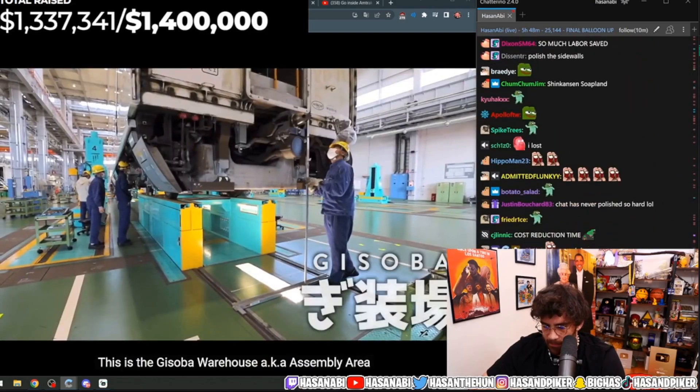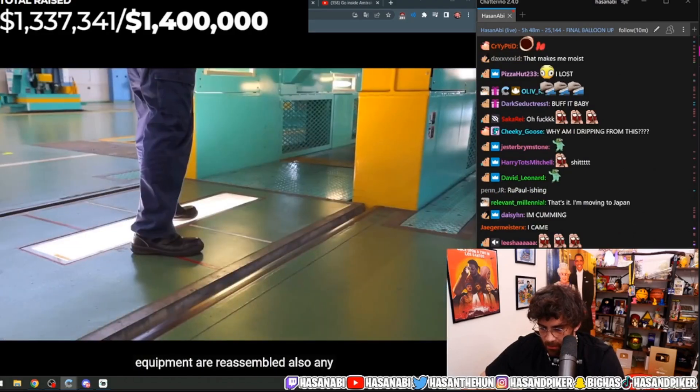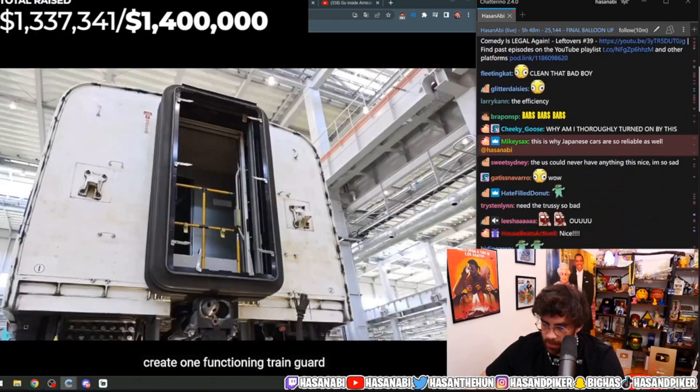Here it looks like the body and the wheelbase have been reattached. This is the Gisaba Warehouse — the assembly area. Here, the newly painted body, undercarriage, and undercarriage equipment are reassembled. Any components previously removed from the carriage interior are reinstalled to create one functioning train car.